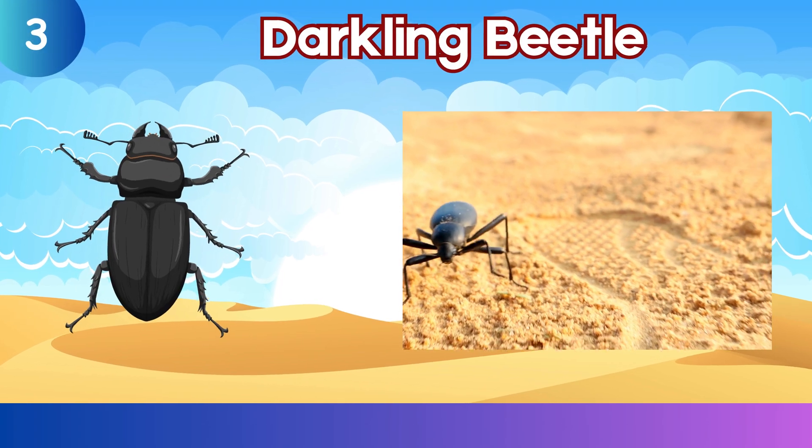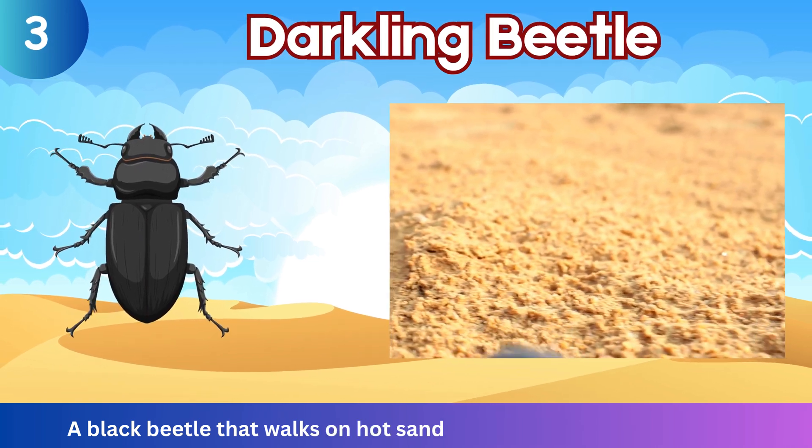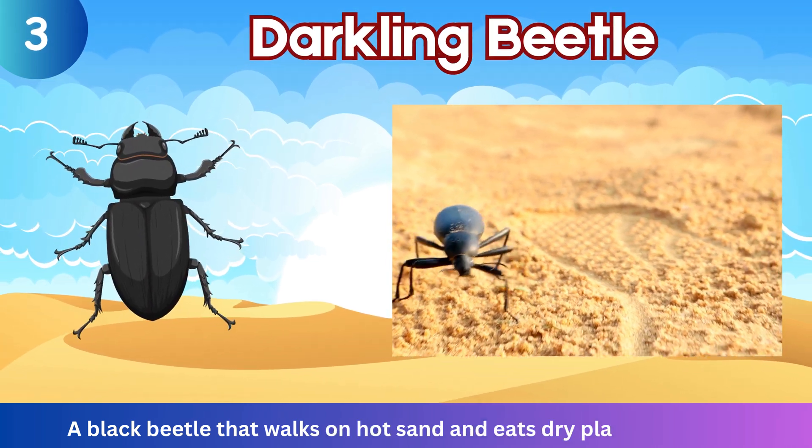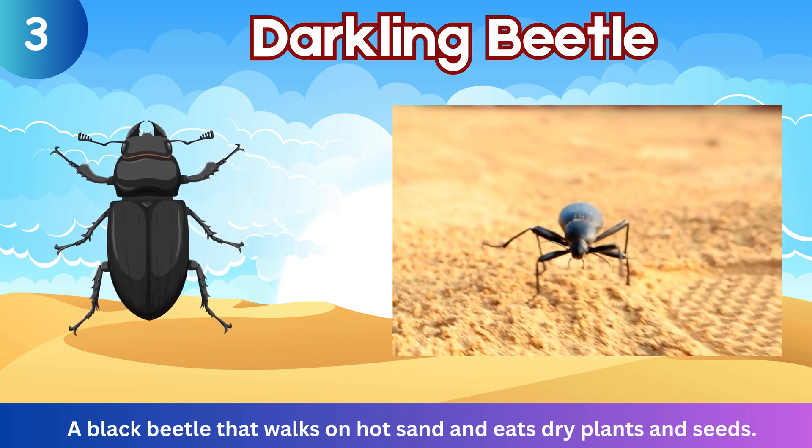Darkling Beetle. A black beetle that walks on hot sand and eats dry plants and seeds.